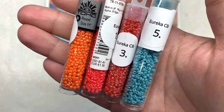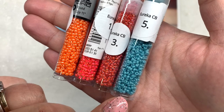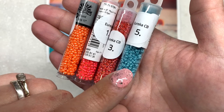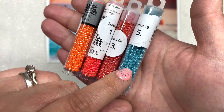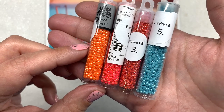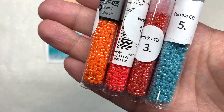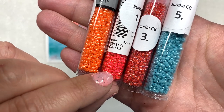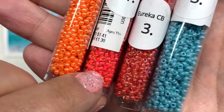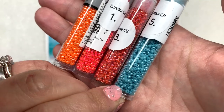Looking at our size 11/0 seed beads: we have three tubes of Toho Japanese seed beads in stunning shades of orange and coral, and one tube of Miyuki seed beads in an aqua blue color. They wanted me to note that the three Miyuki vials have been triple-checked for weight — if they're not completely filled to the top, it's because they're using larger vials, not because you're being shorted. I personally love when oranges and corals are combined with turquoise and aqua.